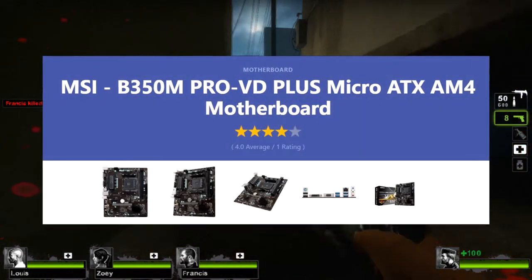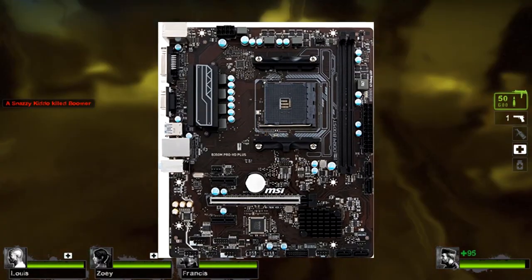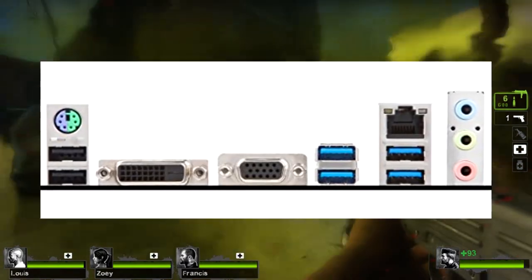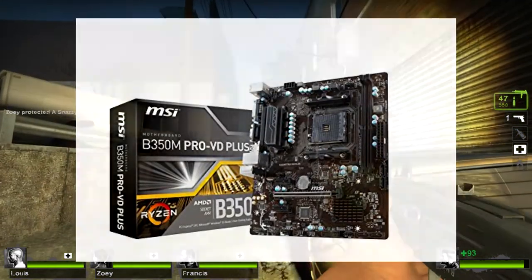Next up, we have the MSI B350M Pro VD Plus AM4 motherboard. For around $70, you're actually getting what looks like a fairly decent micro ATX motherboard. Sure, it might not be as big as a full ATX motherboard, but for what it is, it's pretty difficult to complain.